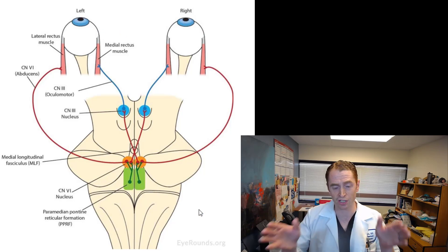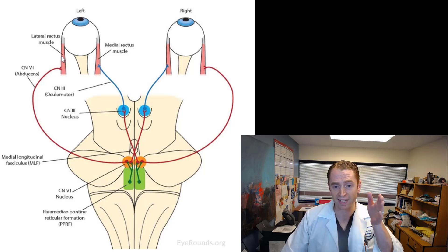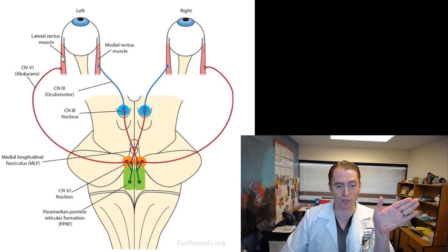Let's say I want to look to the left side. My brain sends a signal to the sixth cranial nerve nucleus — a bundle of neurons involved in lateral eye movements, also known as the abducens nucleus. This sends a signal through the abducens, or sixth cranial nerve, which synapses on the lateral rectus muscle, and my left eye is pulled towards the left.